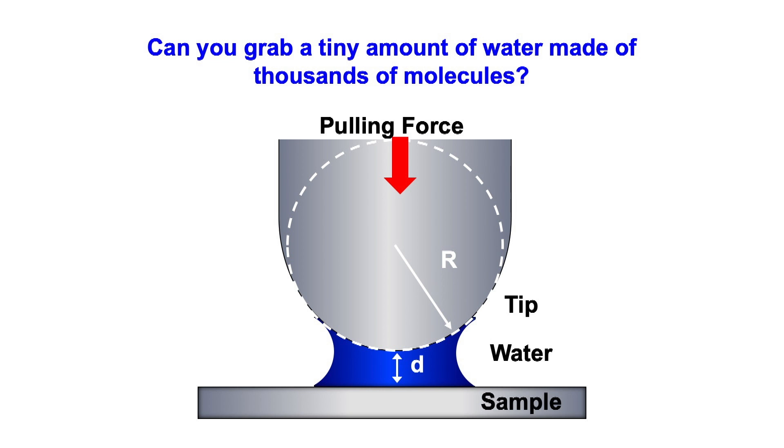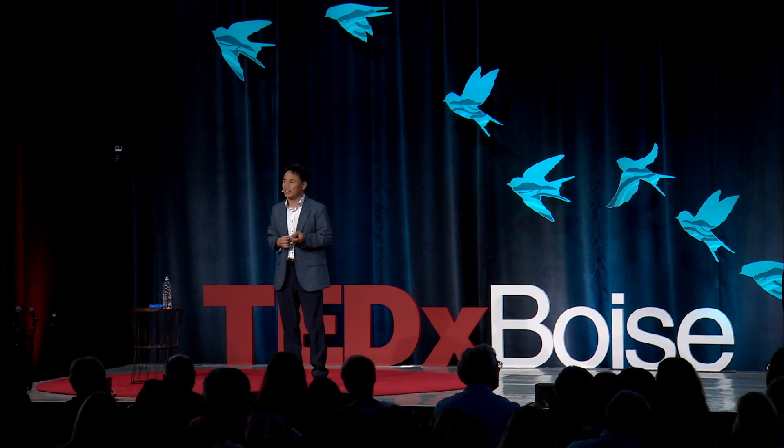If you zoom in on the tip area by 10 million times, you will see this kind of structure. When you bring the tip very close to the surface at a certain distance, the surrounding vapor condenses between the tip and surface through a process called condensation. Amazingly, my tool can tell us if the trapped water is liquid water or chain-like clusters.